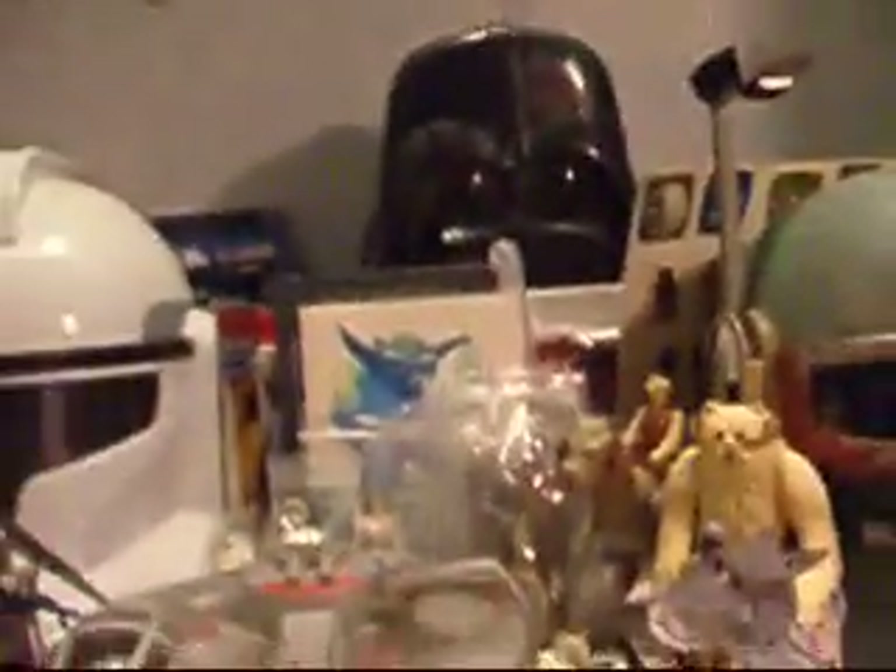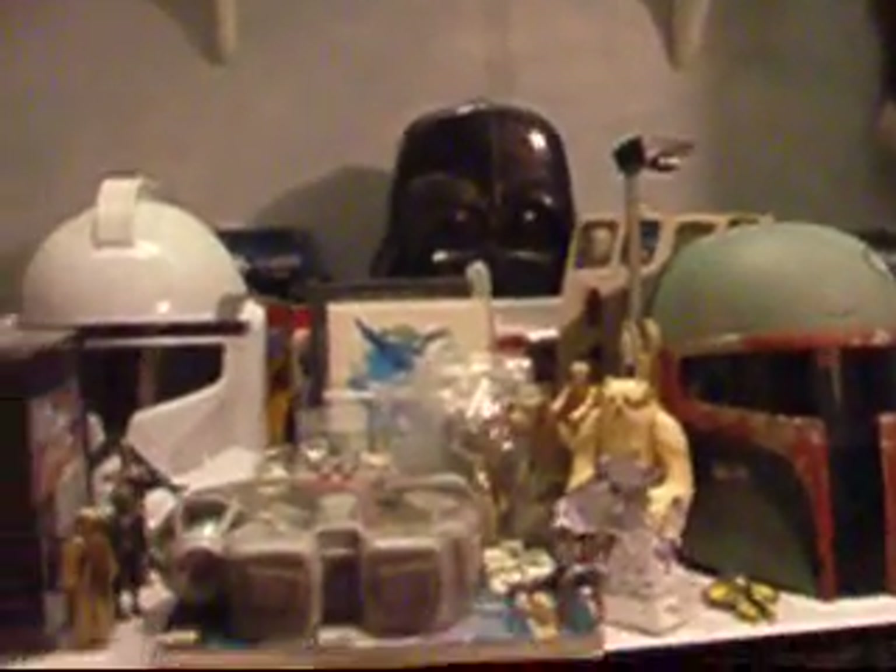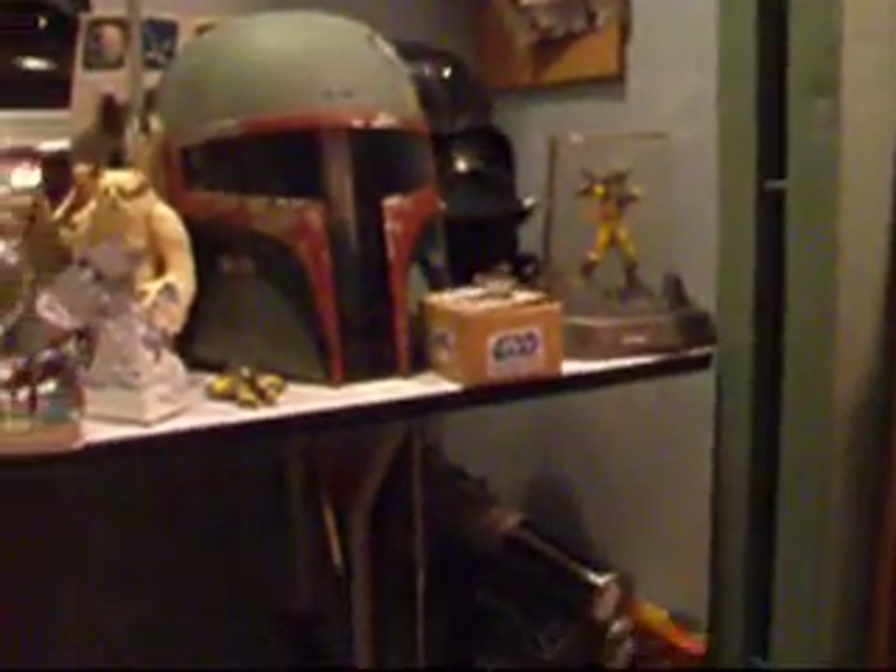That is pretty much my entire collection — I'll give you one more backed-up view of it, top to bottom. Before I forget, there's my lightsaber collection — hoping to get the FX lightsaber, really really want that. I thank you guys for watching, and may the force be with you all. Bye!